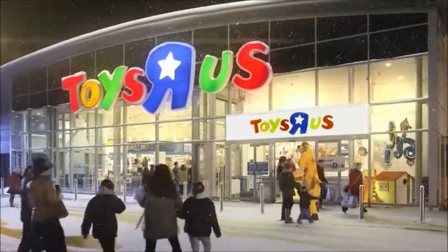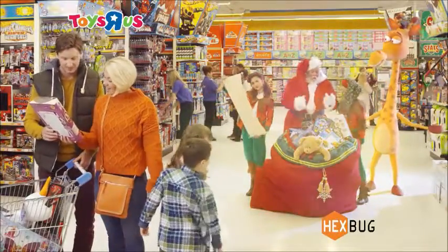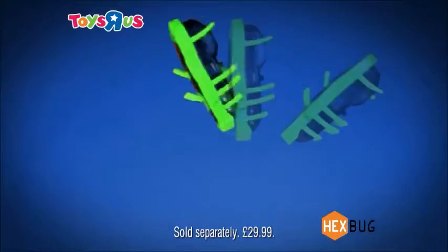There's a magical place, we're on our way there. Now at Toys R Us, the incredible new Hexbug V2 Launchpad means that not only can your Hexbugs crawl and climb, but now they can fly!